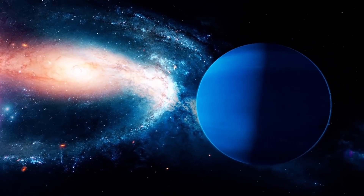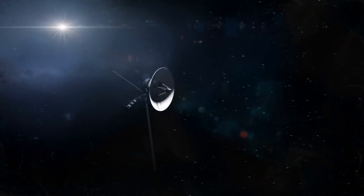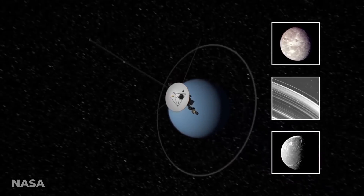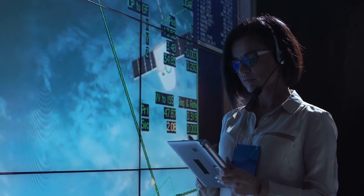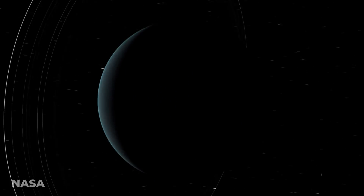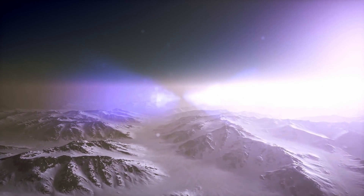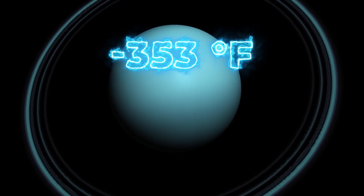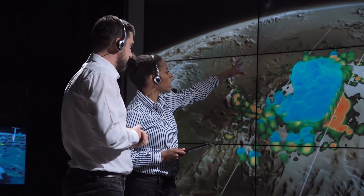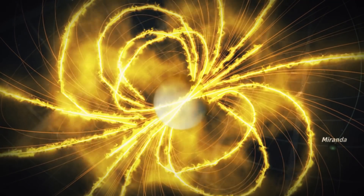The discoveries Voyager made about Uranus were even more stunning. In early 1986, just a few years after its flyby of Saturn, Voyager flew by the seventh planet from the Sun — Uranus. It snapped a slew of wonderful images and transferred them back to Earth, giving scientists a remarkable look at the mysterious ice giant. The glimpses taken by Voyager cast light on two new rings around the planet and 11 undiscovered moons, and also gave insights into just how cold Uranus is — negative 353 degrees Fahrenheit, or negative 213 degrees Celsius. Years later, NASA took another look at the Voyager images and discovered that the spacecraft had actually flown through a plasmoid, which is a giant structure of a planet's magnetic field.